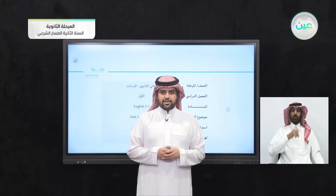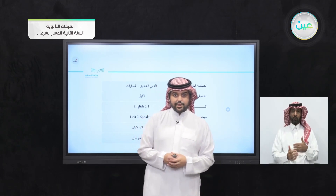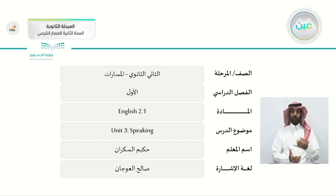Bismillah ar-Rahman ar-Rahim. As-salamu alaykum wa rahmatullahi wa barakatuh. How are you, my students? I hope that you're happy and healthy and ready for today's lesson, which will be the speaking of Unit 3.